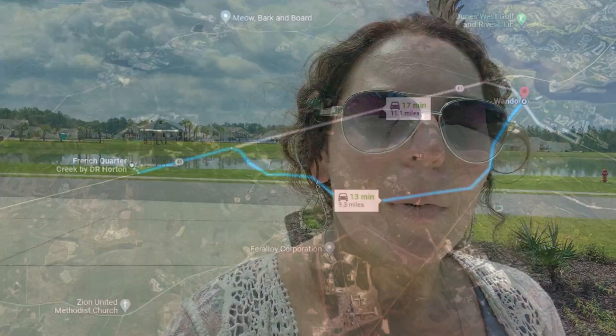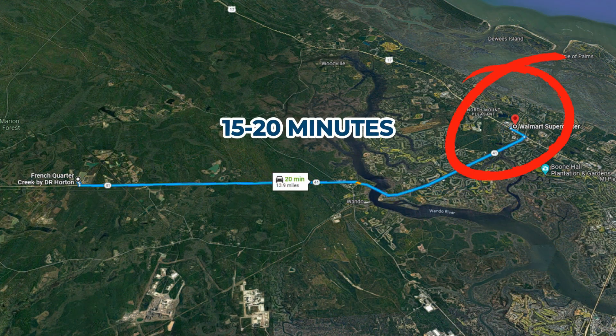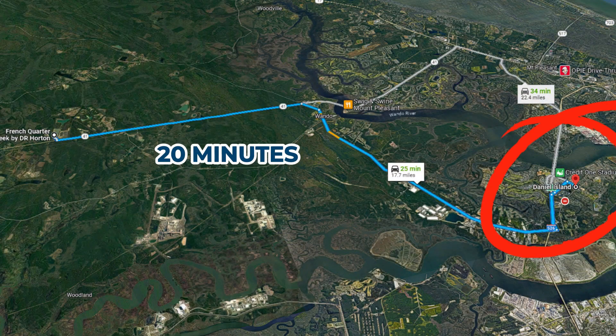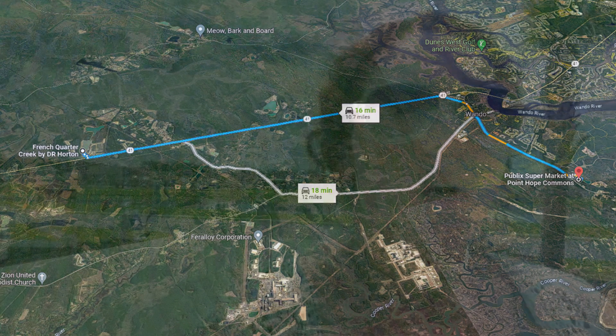It feels very rural, but you are about 10 minutes from Wando, which is just north of Mount Pleasant, and about 15 to 20 minutes from all of the Mount Pleasant amenities. You're also only about 20 minutes from Daniel Island, which is a beautiful island with really nice grocery shopping, restaurants, and boutique shops. Within about 10 to 15 minutes off of Clements Ferry Road in the Cane Hoy area, you also have more restaurants, shopping, and a lot more coming soon.